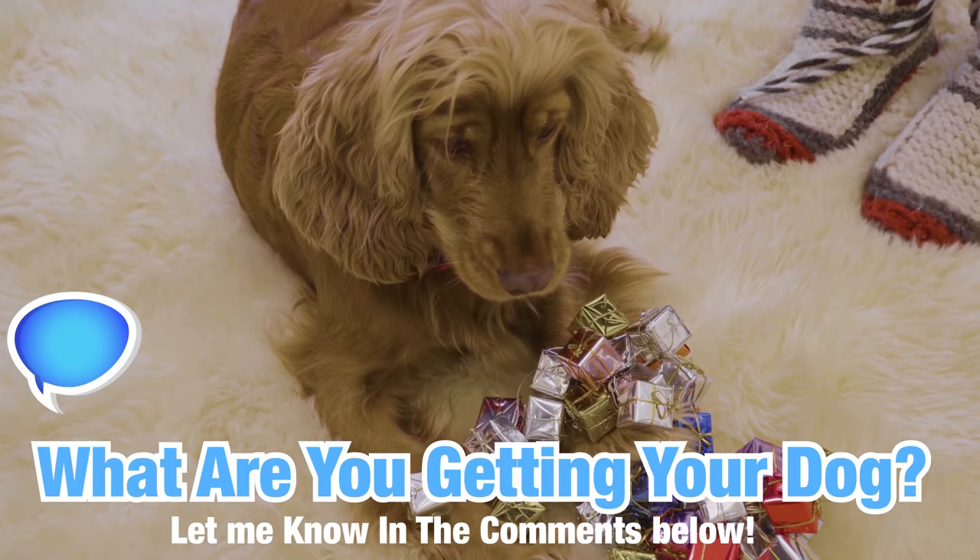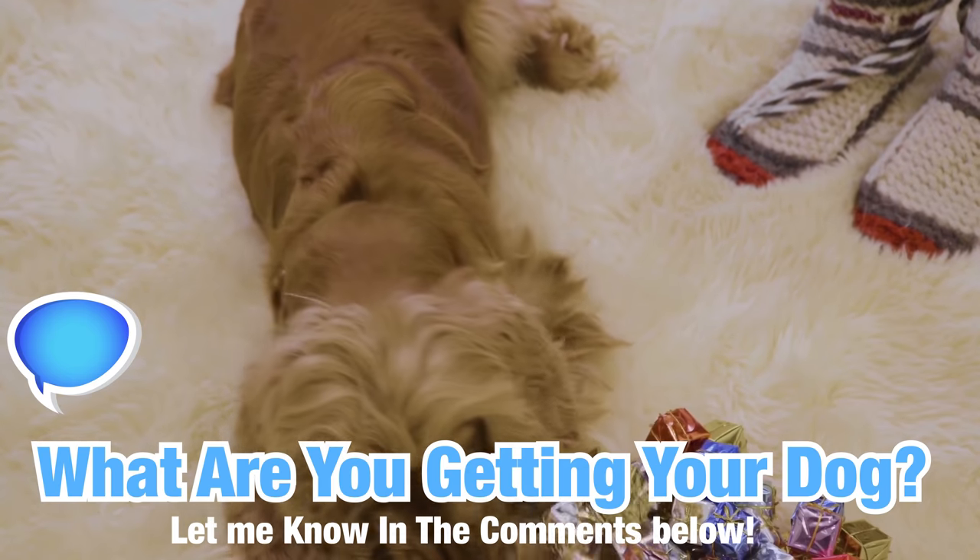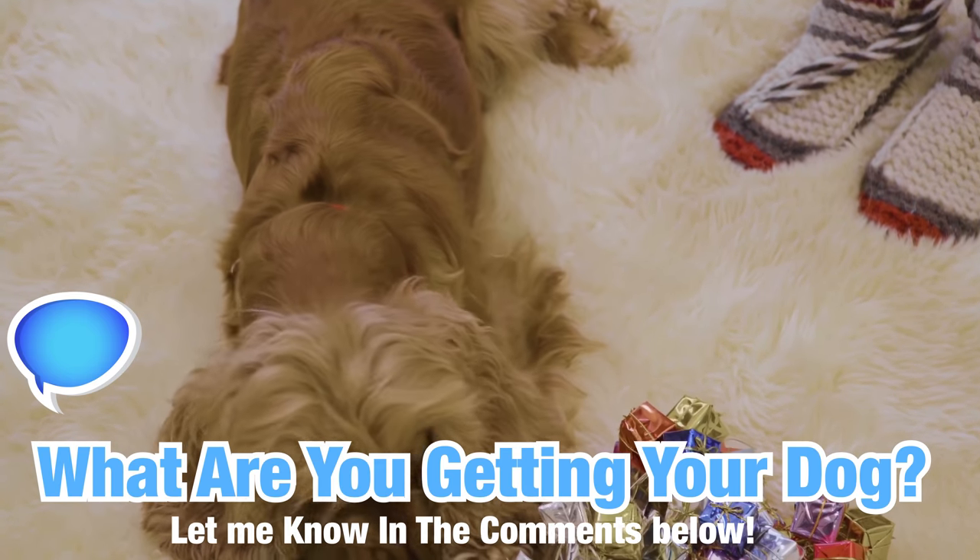Before I begin, definitely go down to the comments and let me know what you have bought your dog this year for Christmas, if you do that sort of thing. Let me know down below and I will definitely have a look at what you guys are treating your dog to this year. I've got all of these things here next to me.